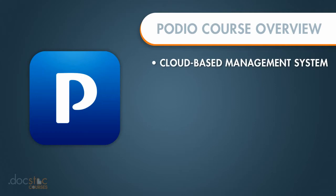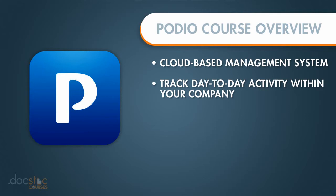Podio is a cloud-based collaboration and work management system that allows you to track the day-to-day activities within your organization. Your employees can log in and update the status of projects, and then you can track everything that's going on.